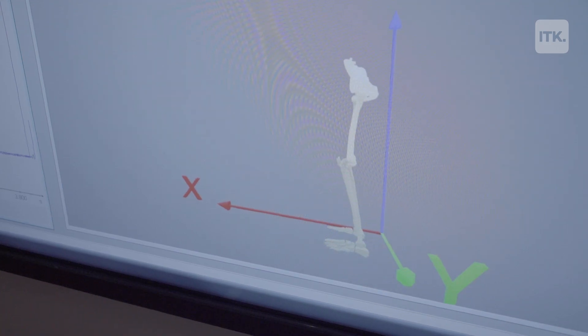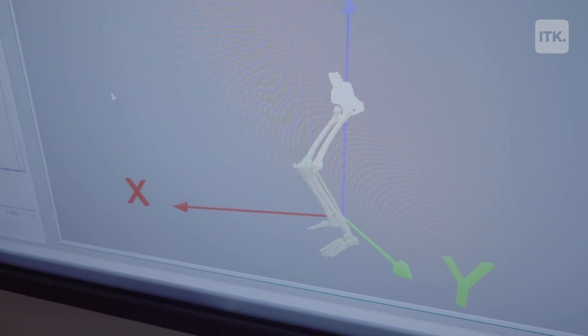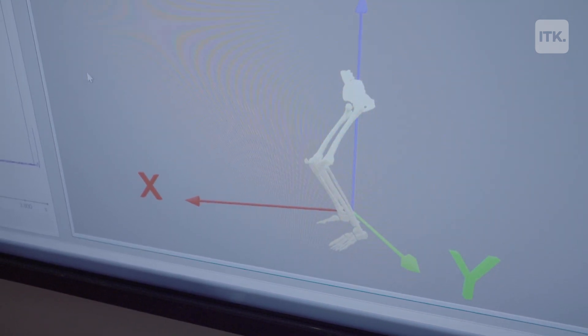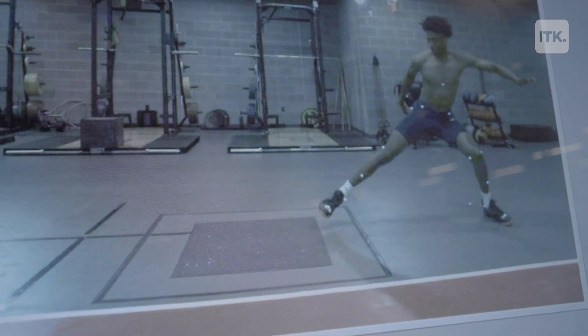What the motion capture gives us is kinematics. So we can look at a joint-by-joint level of what is going on — the knee, the ankle, the hip — as athletes are performing as hard as they can. It allows us to really, in a detailed fashion, quantify how this athlete is moving.